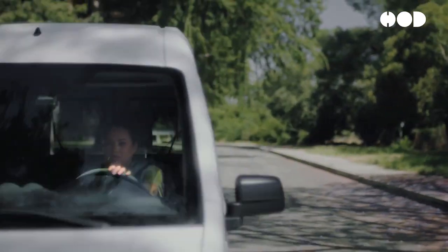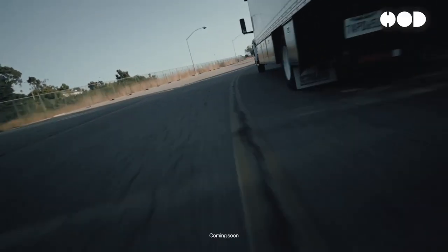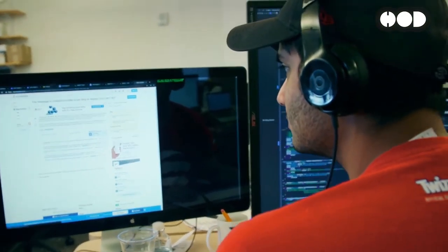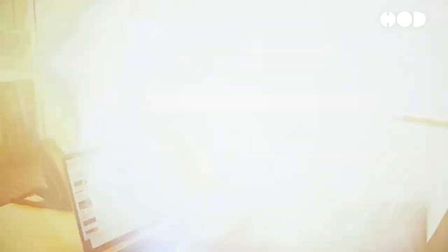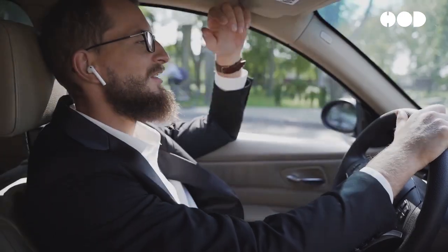Telematics is transforming the insurance industry by enabling usage-based insurance models that offer fairer, more personalized premiums. Insurance companies worldwide are adopting telematics to encourage safe driving, reduce accidents, and provide cost savings to low-risk drivers. While challenges such as privacy concerns and data accuracy need to be addressed, the future of telematics and UBI looks promising with advancements in technology and increasing consumer acceptance. As telematics continues to evolve, it will play a crucial role in shaping the future of automotive insurance, making roads safer and driving more rewarding.